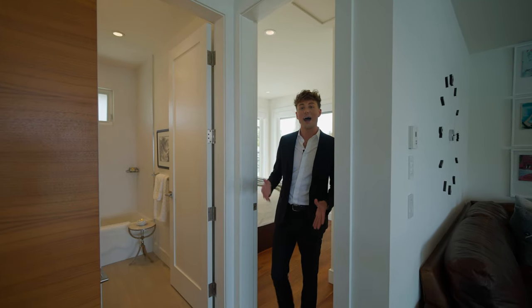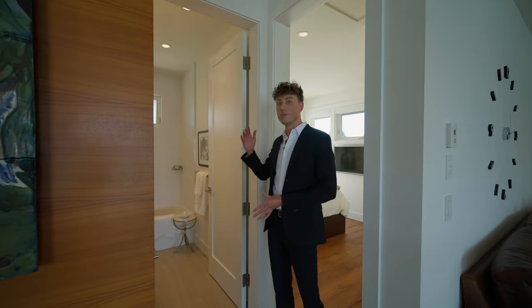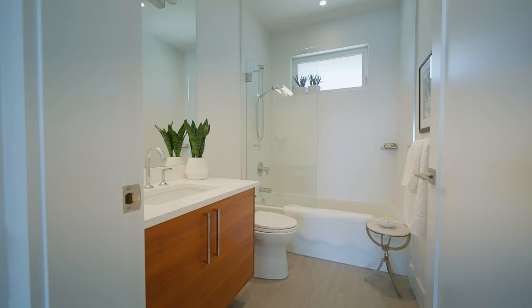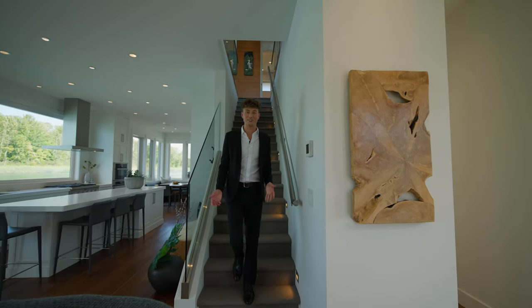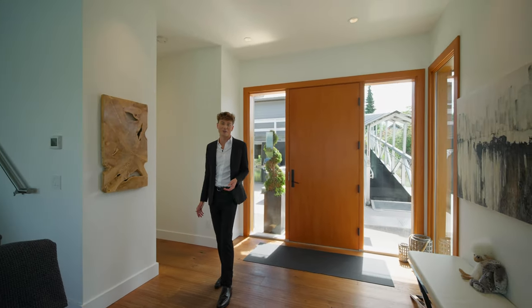Right outside the second bedroom is the upstairs bathroom — a beautiful floating vanity, full bathtub, and really tall ceilings, making the bathroom feel light and bright. We've now seen the indoor space of this home, but there's also around 2,500 square feet of outdoor space around the waterfront. Let's go outside and check it out.